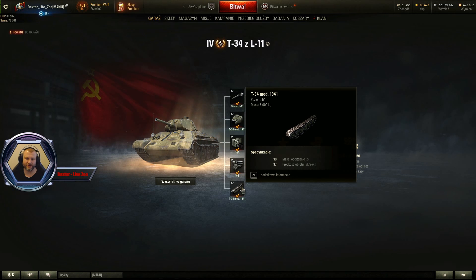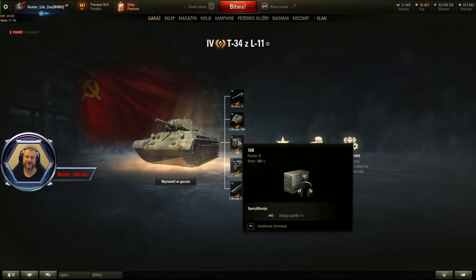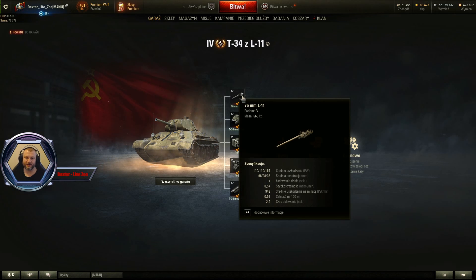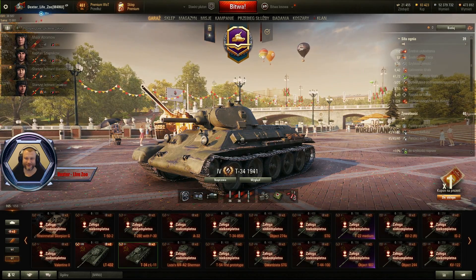Mamy tutaj gąsieniczki, 37 prędkość obrotu. Silniczek 500 koni, 15% prawdopodobieństwa pożaru przy trafieniu. Mamy tutaj zasięg 440 metrów. Mamy tutaj wieżyczkę, 40 prędkość obrotu, niestety tylko 320 metrów zasięgu widzenia. No i działko, które zadaje średnie uszkodzenia 110, na hajaku nawet 164, a penetracja to 68 na zwykłym, amunicja premium 98 i hajki 38. Ładowanie działa 7 sekund, szybkostrzelność 8,57 naboja na minutę, średnie uszkodzenia na minutę to nasz DPM 943. Natomiast dwa parametry ostatnie — no to jest po prostu masakra: 0,51 celność na 100 metrów i 2,9 zawężanie, czas celowania na tym dziale, no po prostu wieczność. Tak wyglądają suche dane.